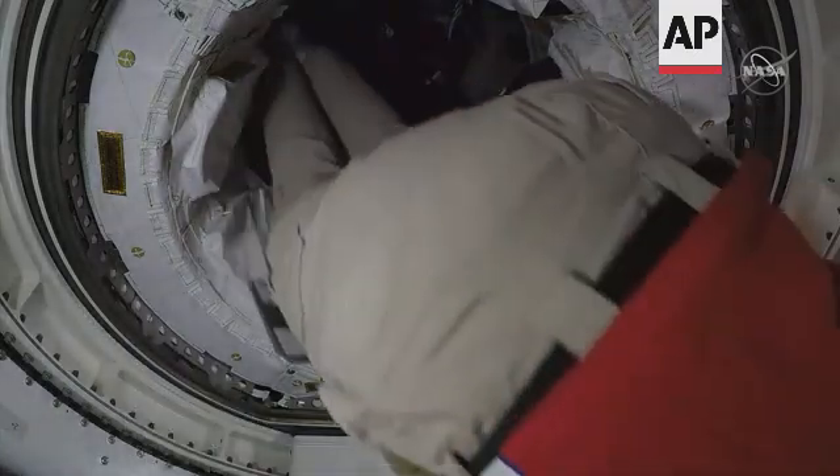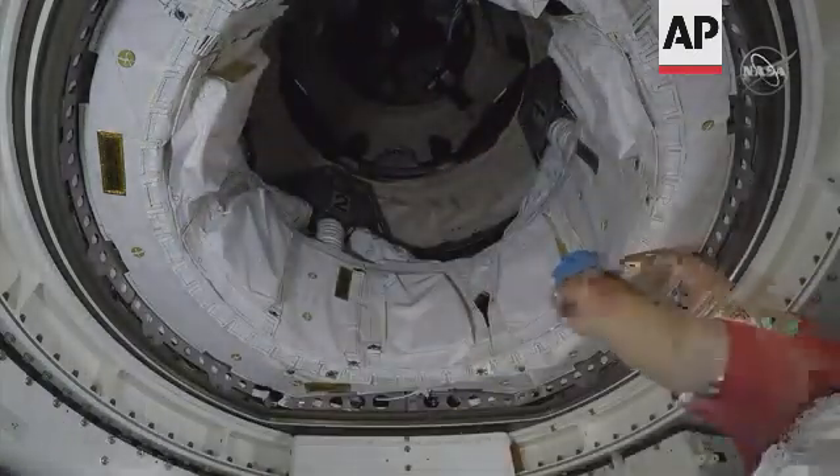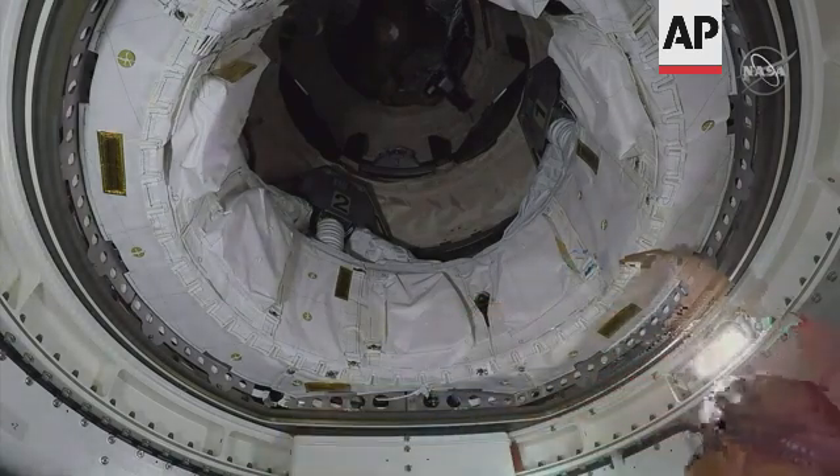It looks like the hatch is open to the Starliner. Bob Hines is the first astronaut to enter Starliner in orbit, successfully opening up the hatch. This view is coming from the Starliner itself.